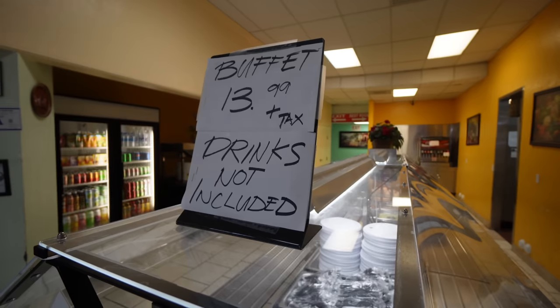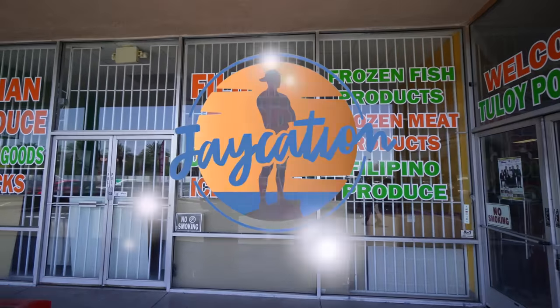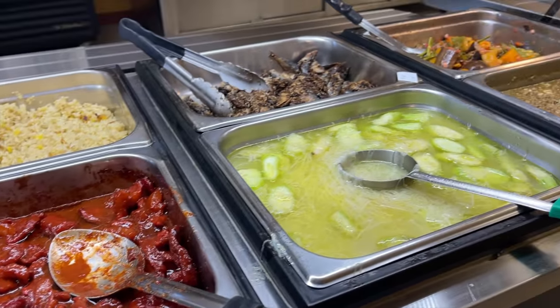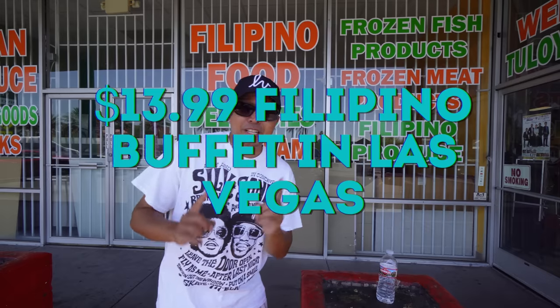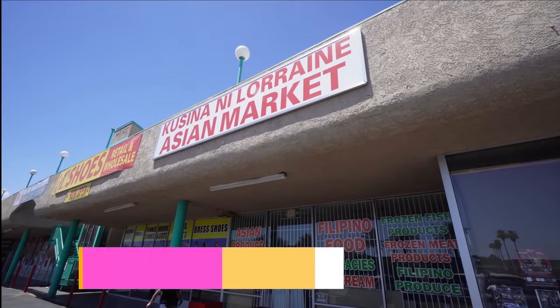In this video, I'm going to take you to a Filipino buffet in Las Vegas, next on Jaycation. What's up, Jaycationers? Welcome back to another video here in the Las Vegas series. Today, we are checking out a Filipino buffet in Las Vegas called Cusina ni Lorraine.